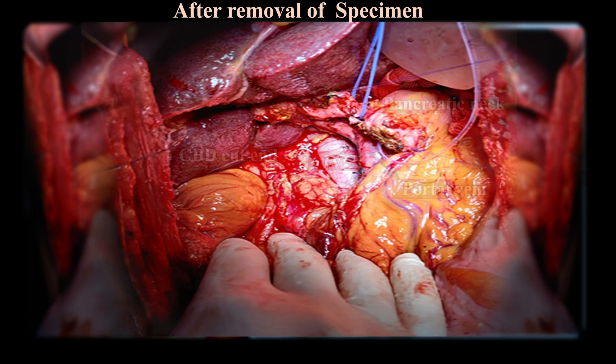Mobilization of the uncinate process from the portal vein and from the superior mesenteric artery completes the resection. In our patient, the entire process was straightforward because there was no invasion of any of the above structures and the surgery was planned in a proper, meticulous way. Post-operatively, the patient had no complications and was discharged on post-operative day 8.